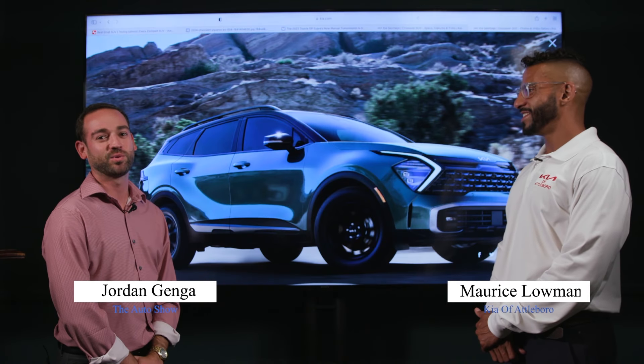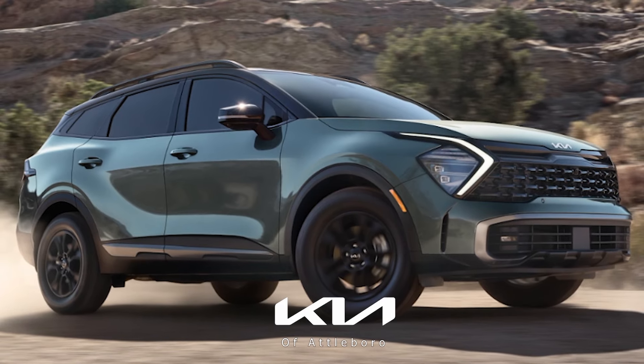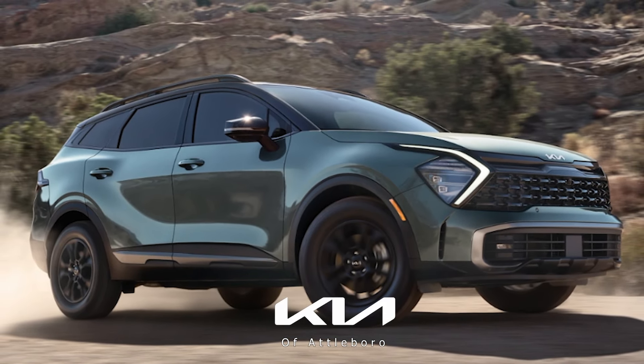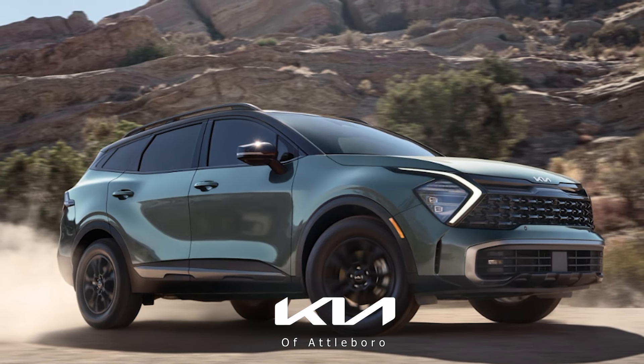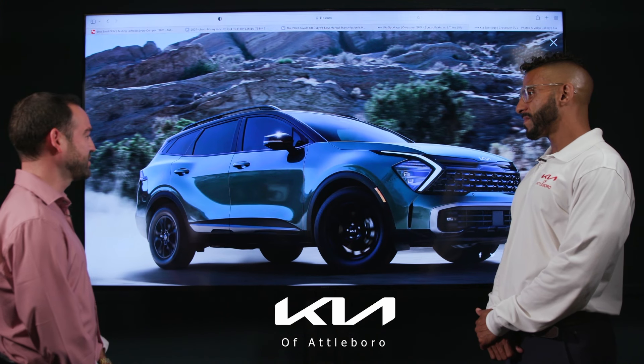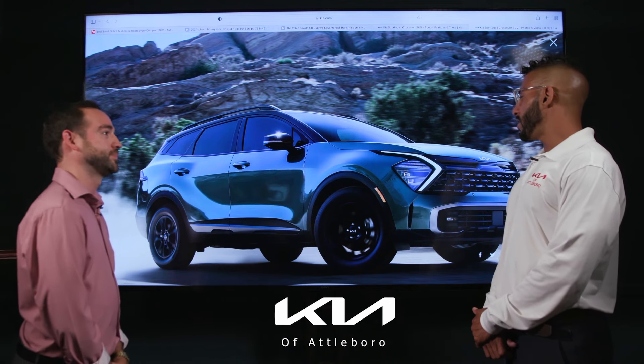Today we're here with Maurice Lohman from Kia Brattleboro to tell us about the 2023 Kia Sportage. It's the fifth generation Sportage — pretty striking to look at — so Maurice, run us through a couple of details on it.